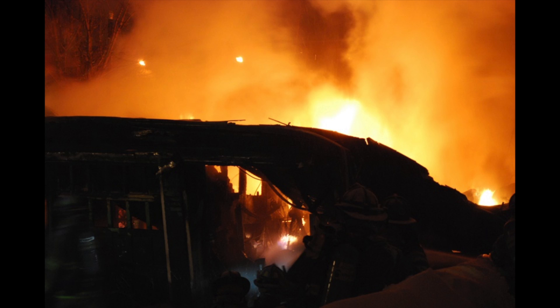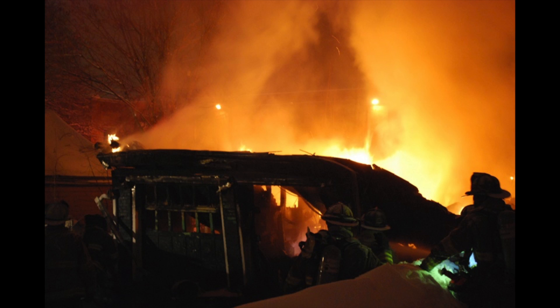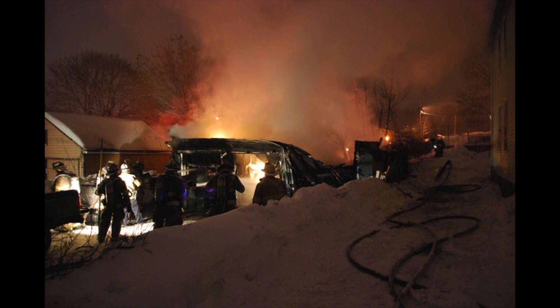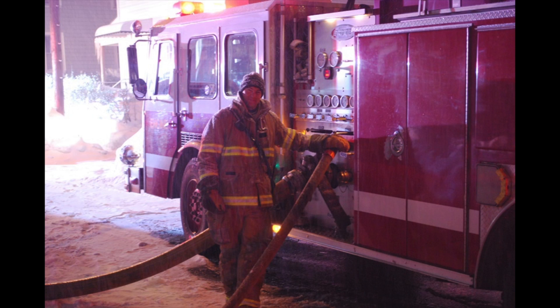Car three responding. Engine two responding. Engine four responding. Engine three responding. Truck one en route.